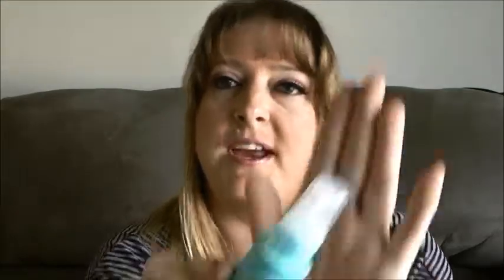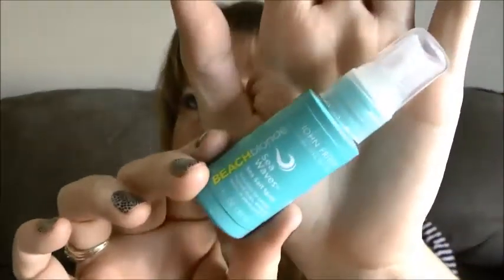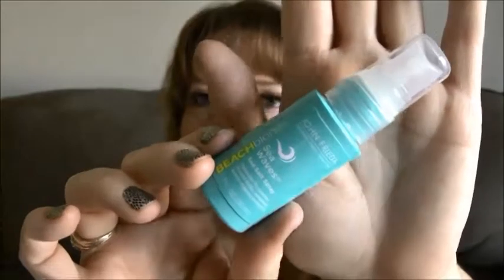Up next is something I definitely love — I've tried it once before and I'm definitely going to use this. This is the John Frieda Sea Waves Beach Blonde Sea Salt Spray. It smells amazing, I absolutely love the smell. It smells like coconut, just tropical coconut. I absolutely love this and I'm really happy that this was in my box.